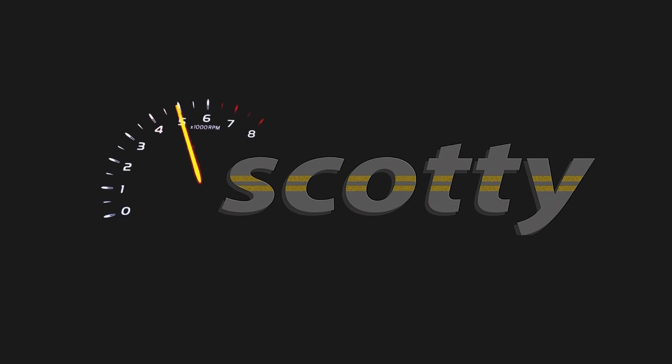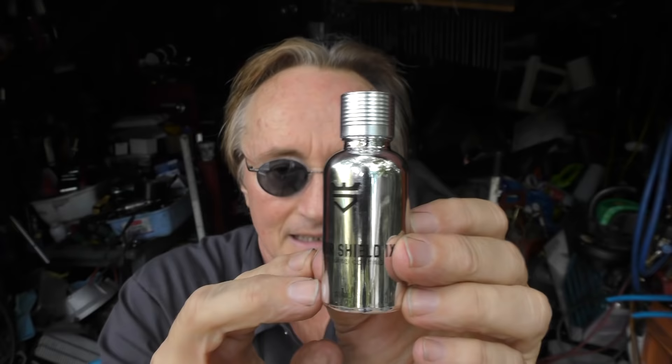Rev up your engines! Today I'm going to talk about how nanotechnology products in some cars is nano nonsense.